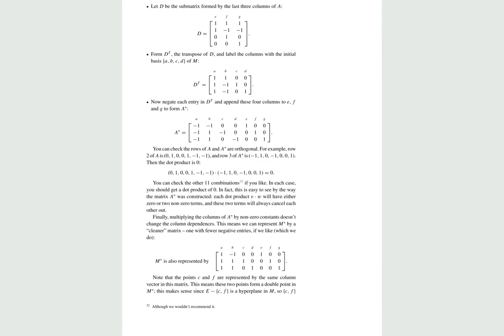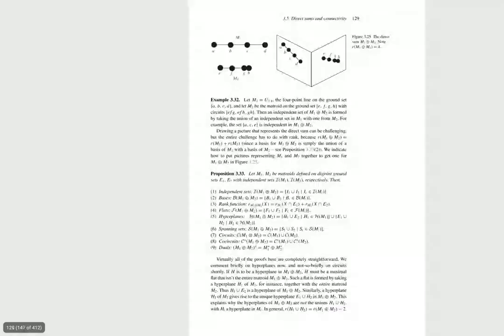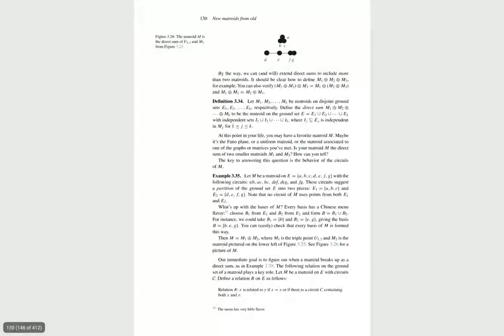Whereas Adobe is like, let's just give you a reason to charge you $10 a month for a license. Here you can turn on single page viewing. For example, I'm swiping through my Metroid Theory textbook right now and you can see every page individually, kind of like you want it to.